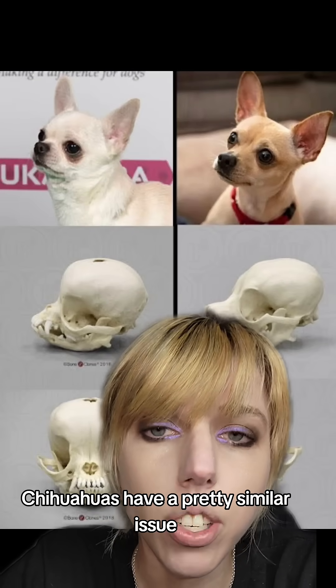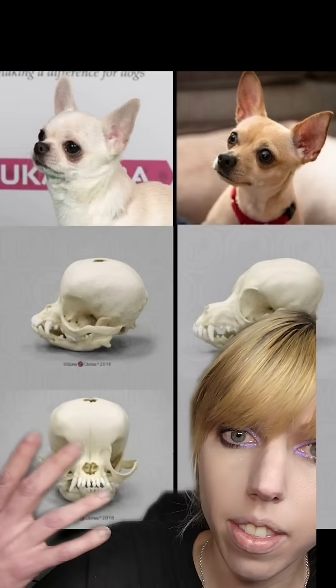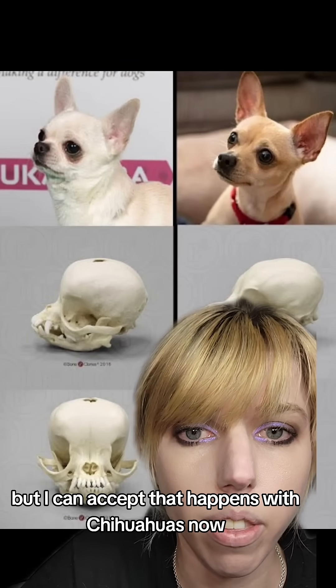Chihuahuas have a pretty similar issue, especially the ones with a dome-shaped head, like apple-headed chihuahuas. That is not what a dog's head should look like. You also should not have a soft spot when you're an adult, but I can accept that happens with chihuahuas.